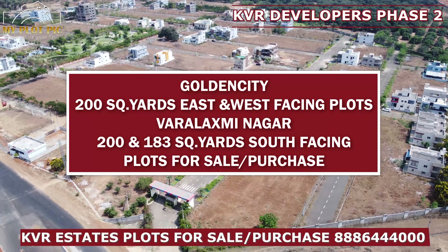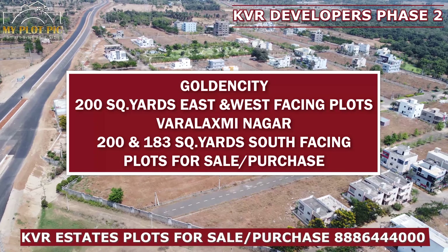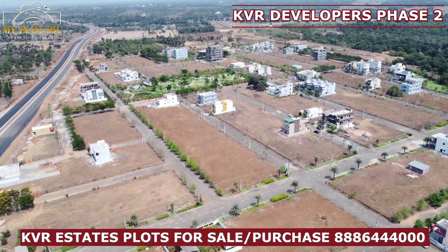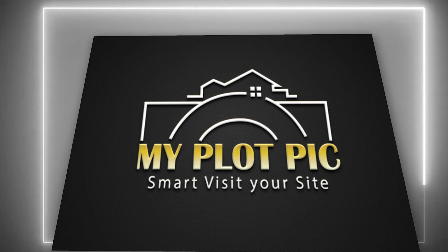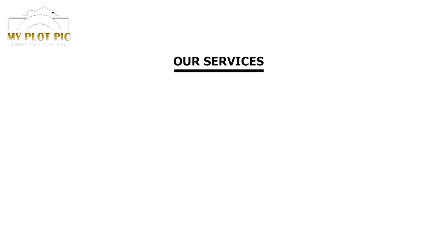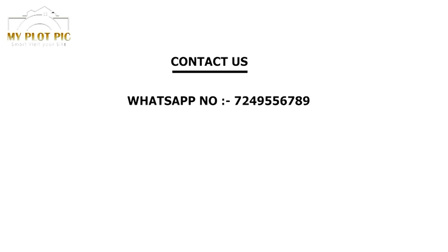My contact number is 388-6444-000. Thanks for watching from myplotpic.com, smart visitor site. Thanks for listening.